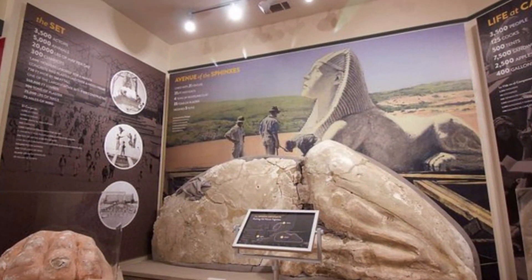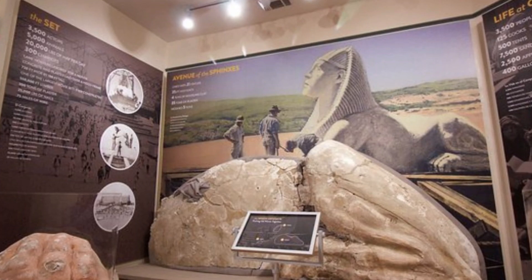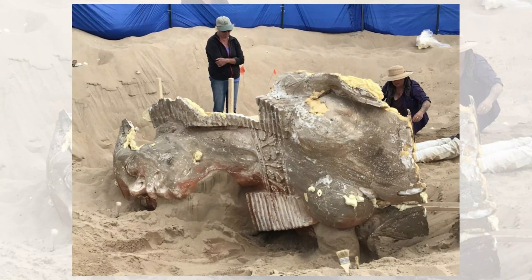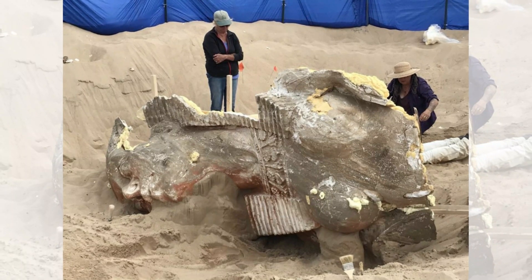Despite the dunes' cultural and historical significance, they have faced environmental challenges. In 1994, it was revealed that there had been a spill in the area, which took the company until 1994 to admit and start cleaning up. Surprisingly, these clean-up efforts are still ongoing, with an estimated 10 more years needed to complete the process.